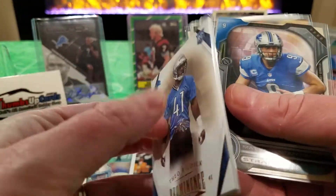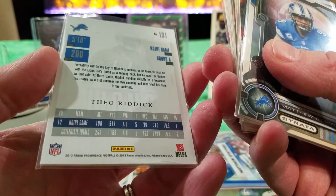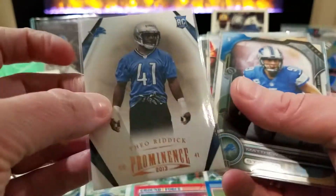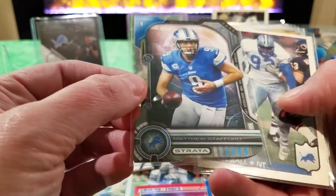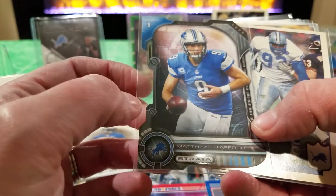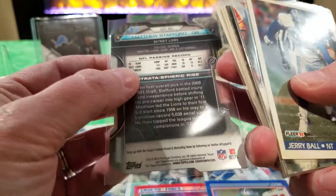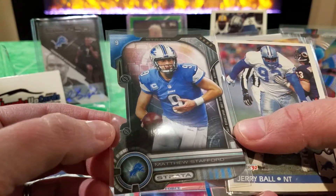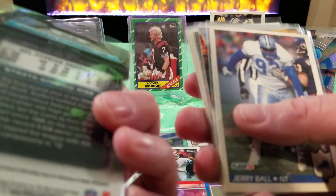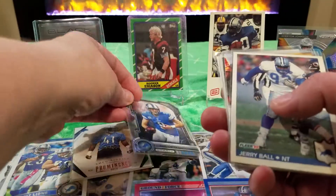We have a Theoretic Prominence from 2013 - this is a thick card, just a higher-end brand. And we've got a die-cut Matthew Stafford Strata from 2014 - look at that die-cut. That is a very cool card.